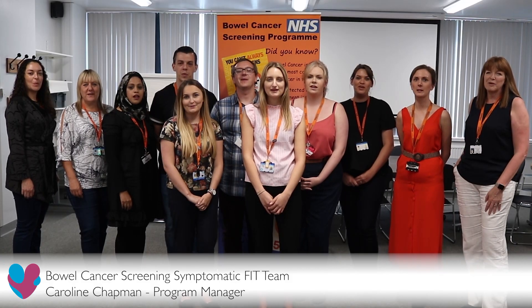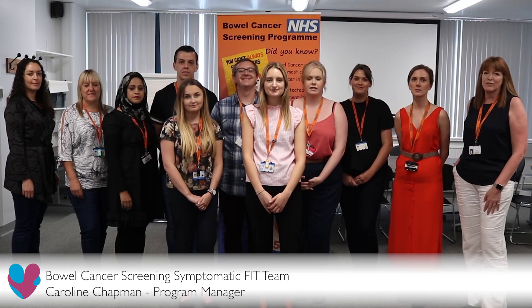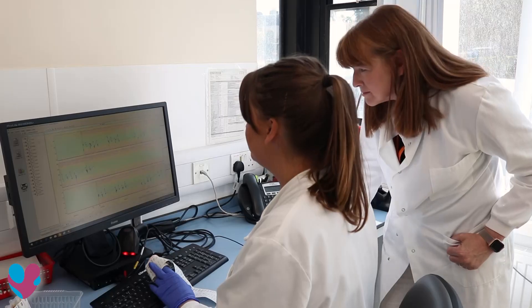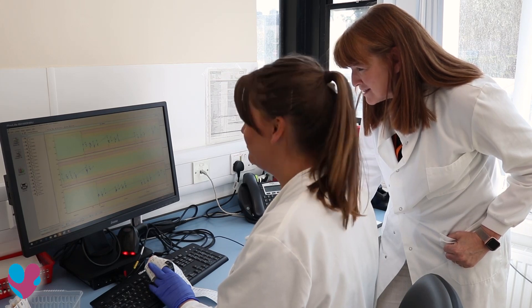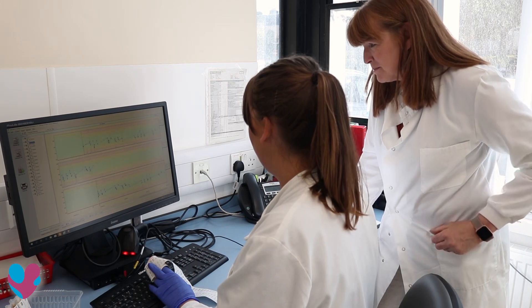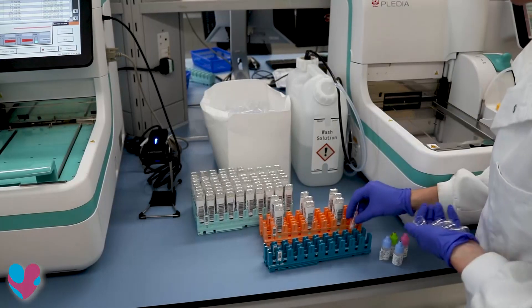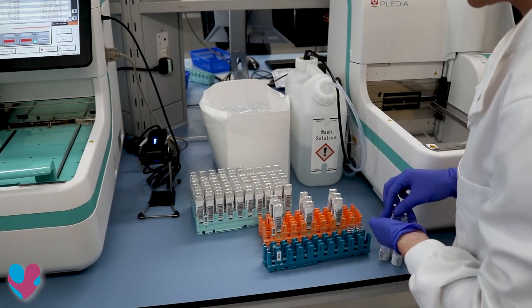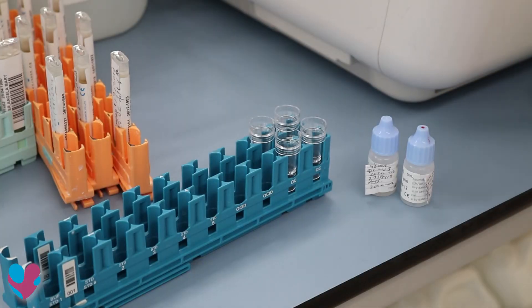We are the Bowel Cancer Screening Symptomatic team and we've been nominated for the Healthcare Science Award. As the program manager of the Bowel Cancer Screening Hub, Caroline has led on implementation of new screening tests for bowel cancer. As part of the national bowel cancer screening program, the team were aware of a new more sensitive and specific test that could be offered to individuals with vague symptoms of disease to help triage them more appropriately.